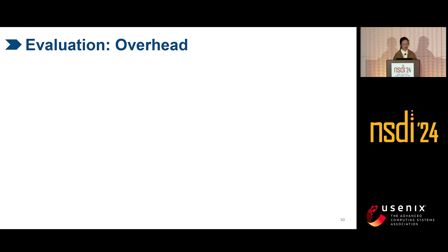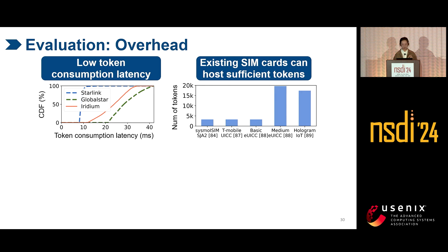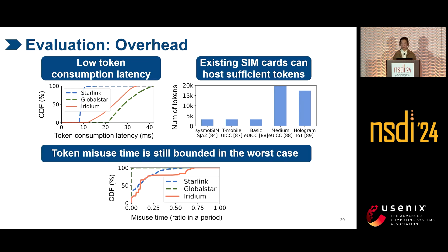In achieving multi-tenancy, MSAC has marginal overhead. Its token consumption latency is very low because of in-band signaling. Existing SIM cards can host sufficient tokens, so they can be easily used to support MNOs. Even if a SIM card is cracked, in the worst case — although we are unaware of such attacks for commercial SIM cards in reality — MSAC's token misuse time is still bounded.